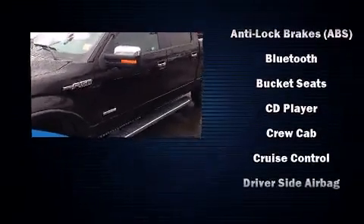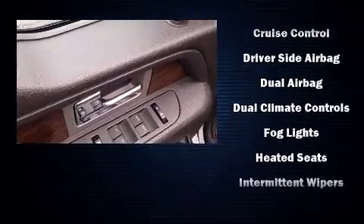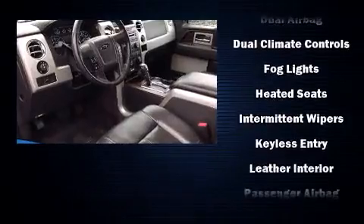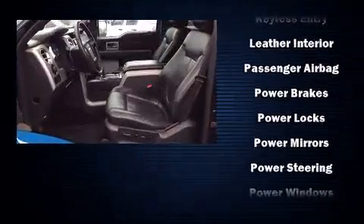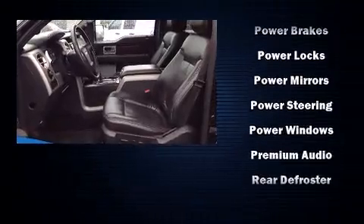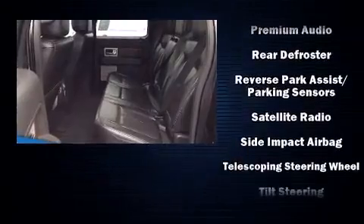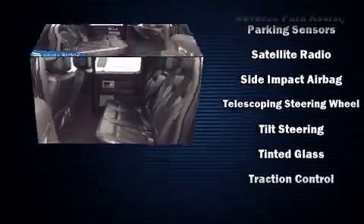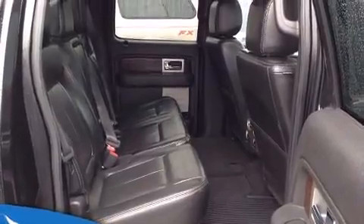You and your passengers will enjoy the stereo system, which includes a CD player with MP3 capability and four well-positioned speakers. Ford ensures the safety and security of its passengers with equipment such as head curtain airbags, front and side impact airbags, traction control, a panic alarm, and four-wheel disc brakes with ABS.